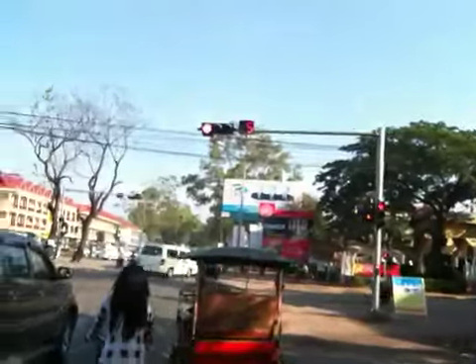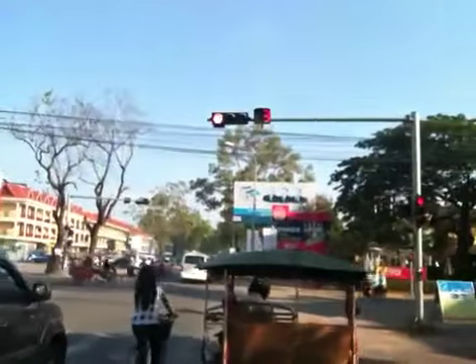They have the best traffic lights in Vietnam and Cambodia — they count down from both green and red.